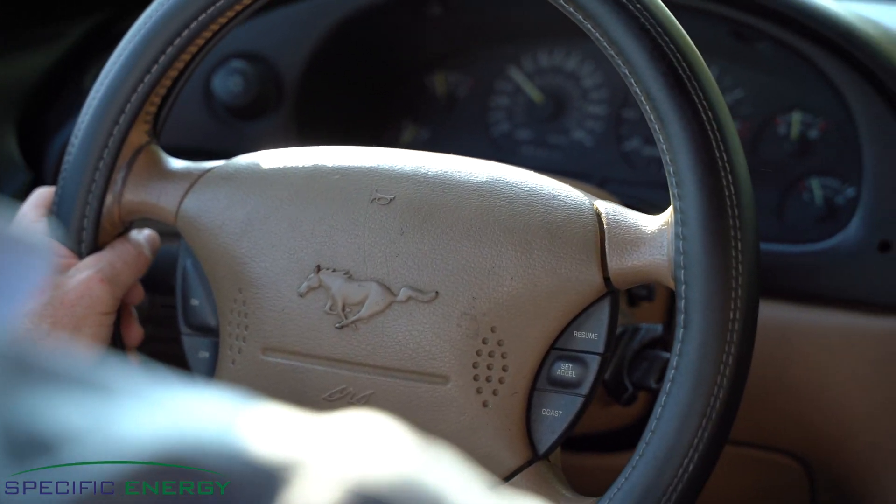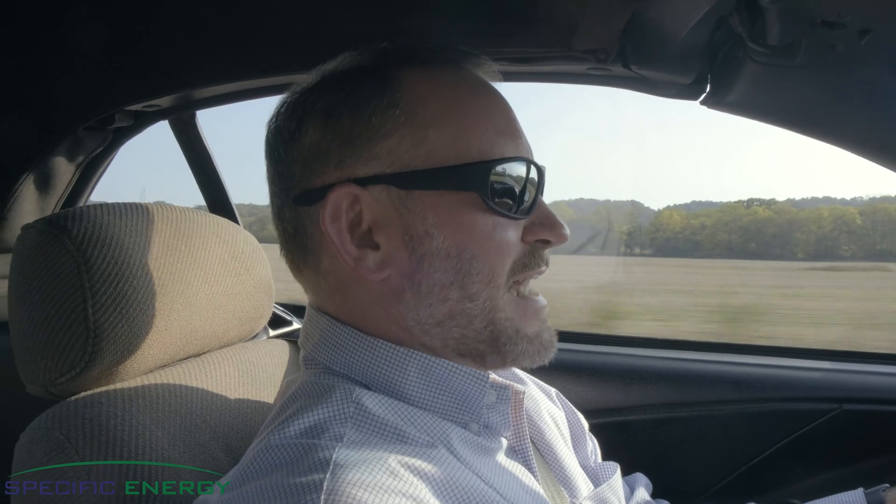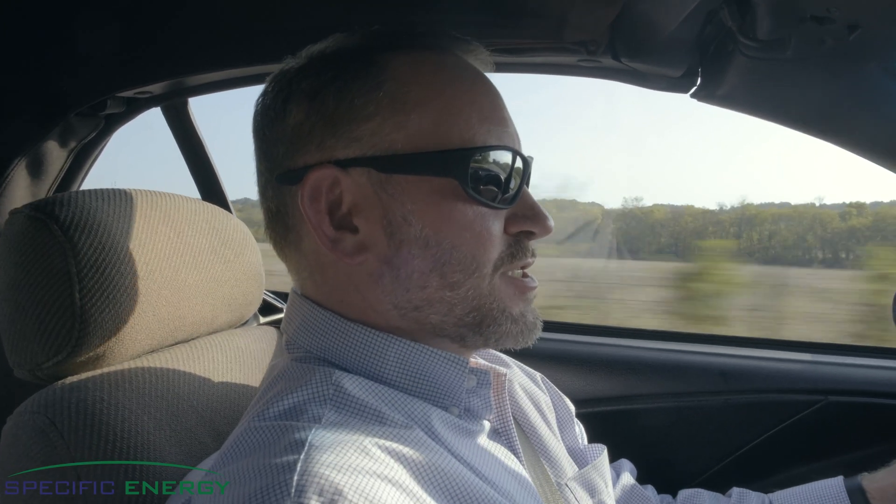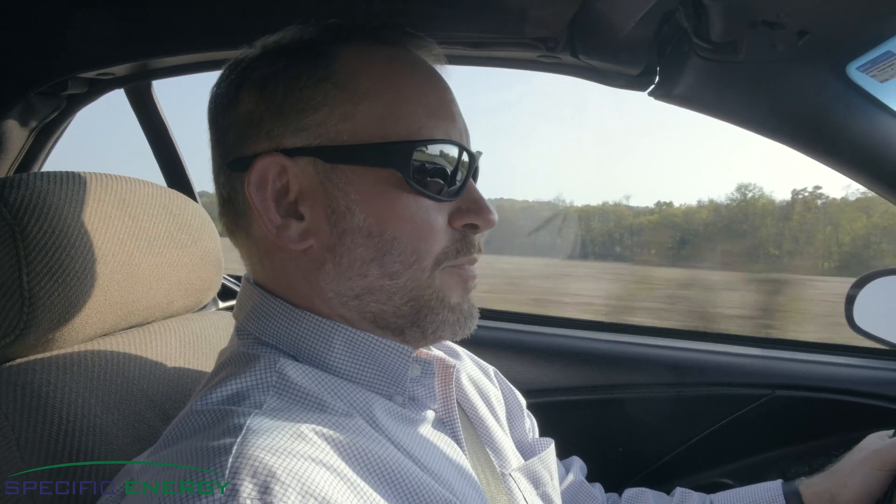Is my engine turning too fast? Is my engine turning too slow? Do I even have enough gas to get where I'm going? Why is it that these technologies are intuitive to us on cars but not on pumps?